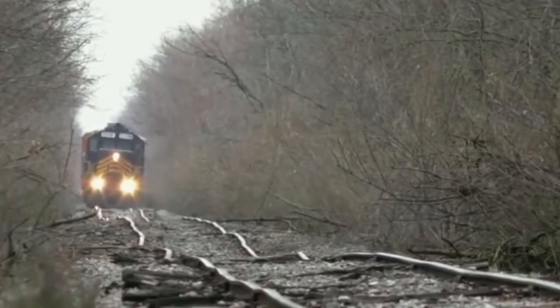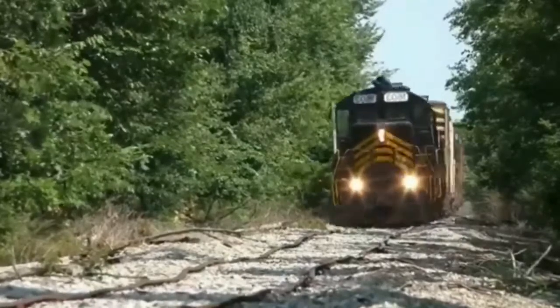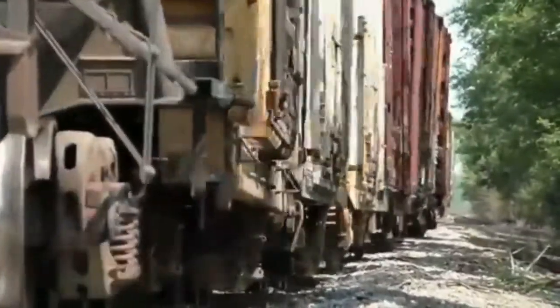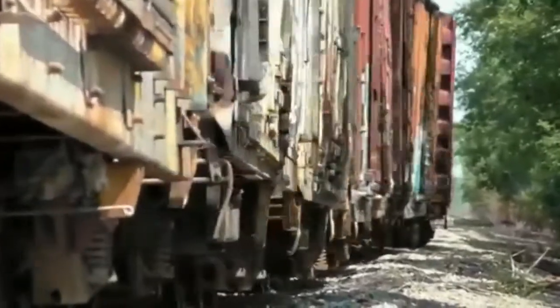The worst railways in the world look like this. You will not believe it, but this strange railroad is from the United States. The 53-mile-long travel on this railway becomes a real challenge.